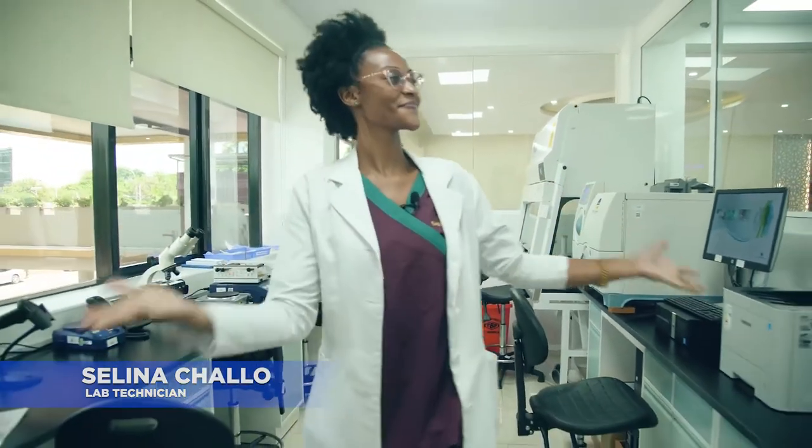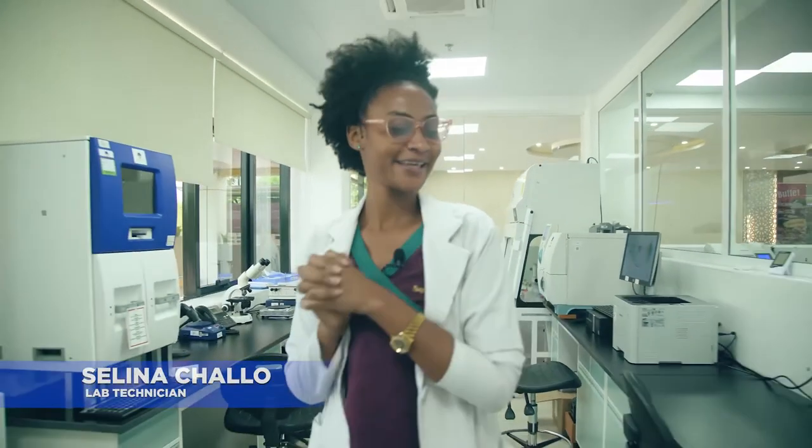So this is our laboratory. You are welcome.